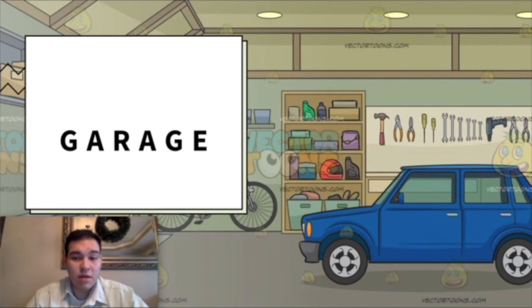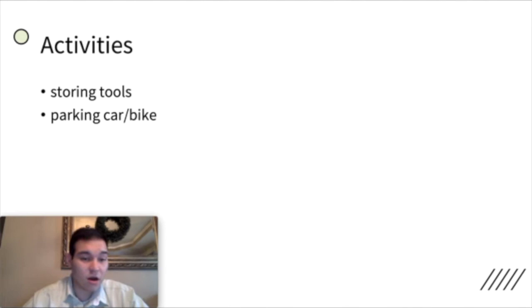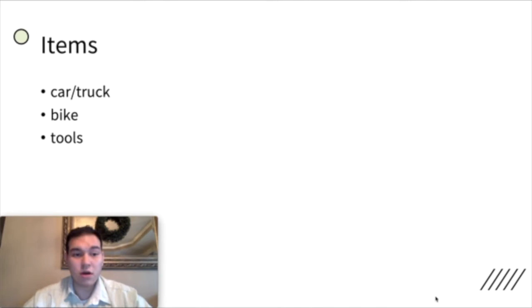So if you remember correctly, the garage is where you can have your car or maybe a bike, and you put some tools. It's for storing tools or parking a car or a bike. In the garage you park your car and maybe have boxes of tools — maybe a hammer, maybe a screwdriver. Items you might find are a car or a truck, maybe a bike or bicycle, and tools like a hammer or a screwdriver.